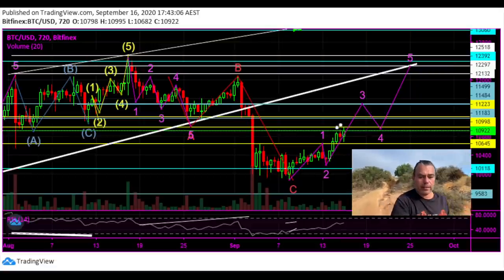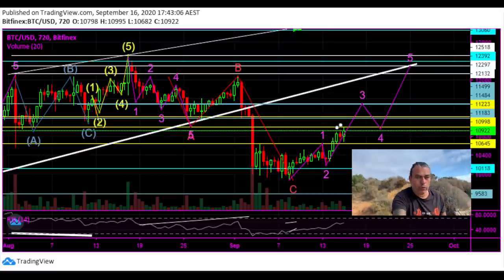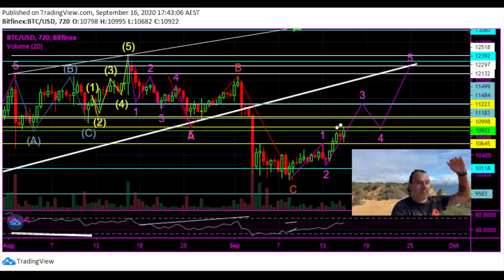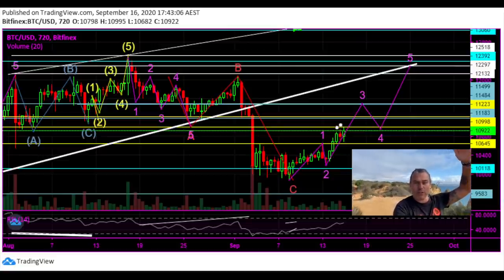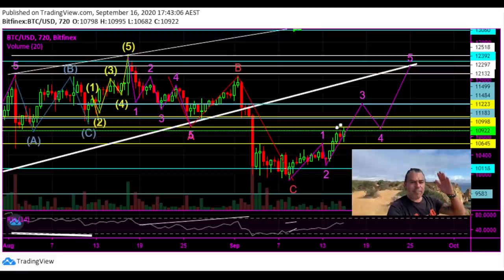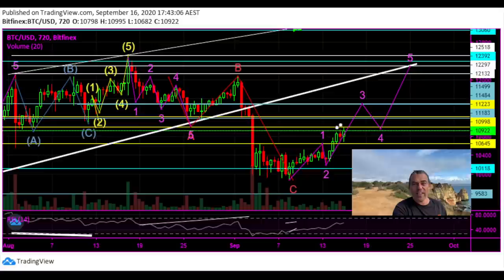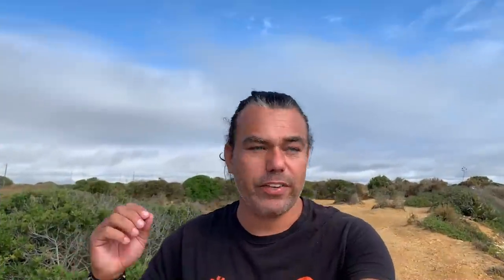On this chart you can see that Lisa expects us to be in a 1-2-3-4-5 pattern upwards, and we already had the one, two, three. Lisa expects us to go to number three, which is around $11,200 to $11,500 per Bitcoin, then pull back to number four around $10,800, and from there up to number five around $12,300. This is a 12-hour chart, so two candles is a day — this scenario should play out over the next couple of days or week.